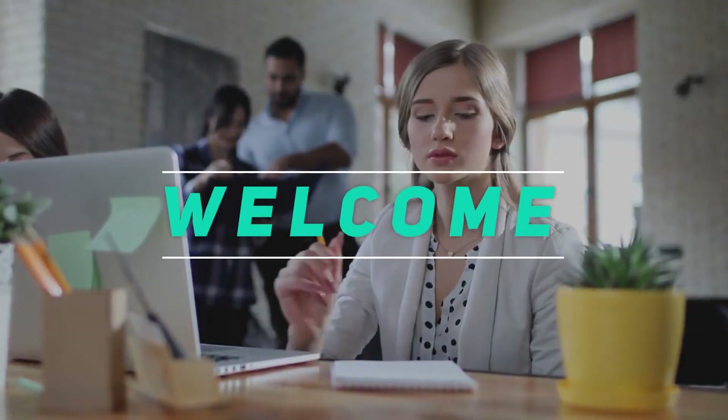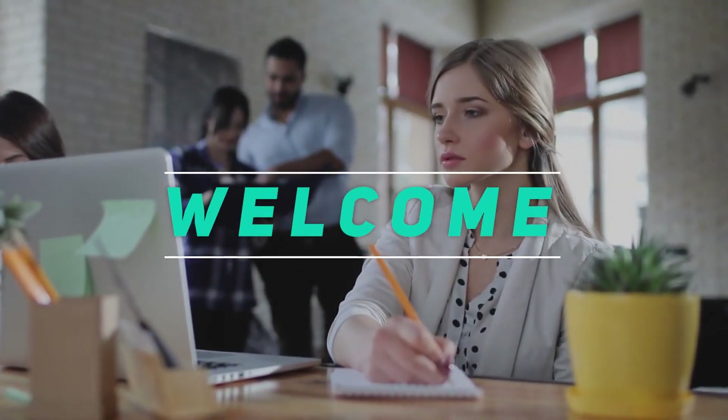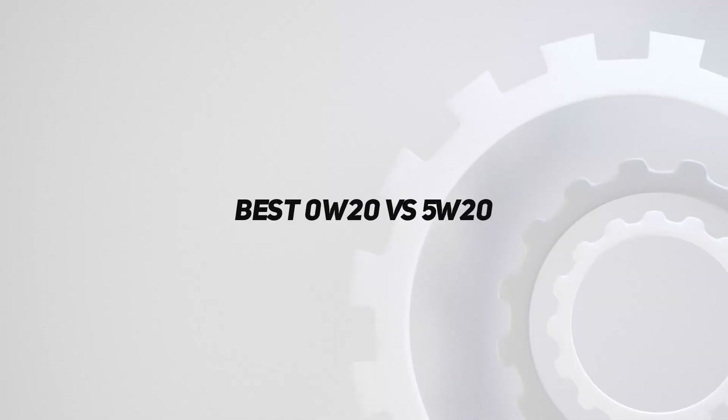Hey, welcome back to my channel. In this video, I'm going to talk about the top 5 best 0W20 vs 5W20.